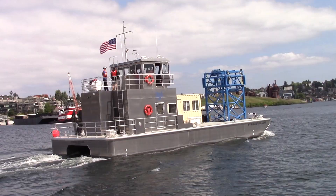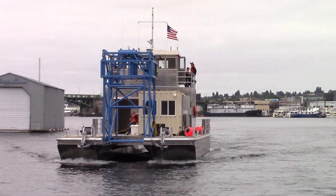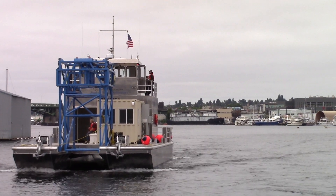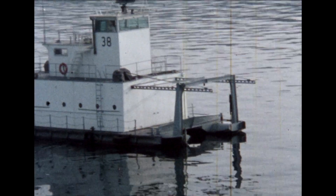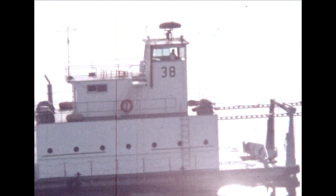The 65-foot RV Light takes APLUW into a new era, an evolution based on the long service of a predecessor vessel, the RV Henderson. The Henderson has served as an underwater acoustics research platform for about 60 years.